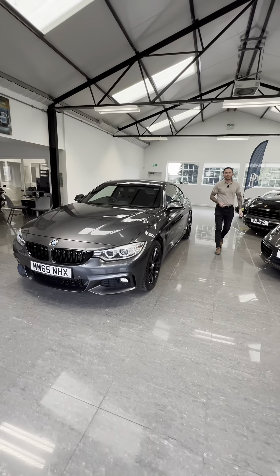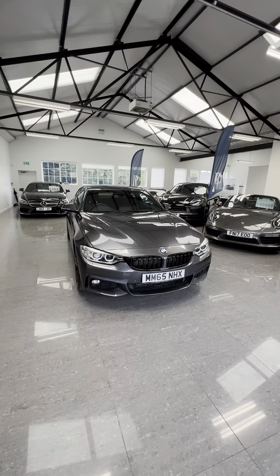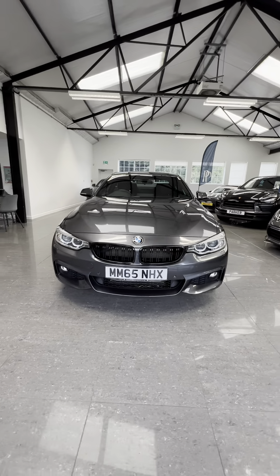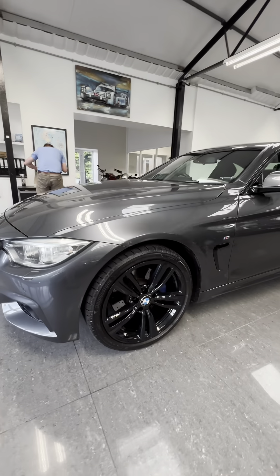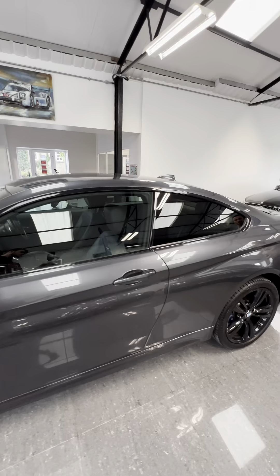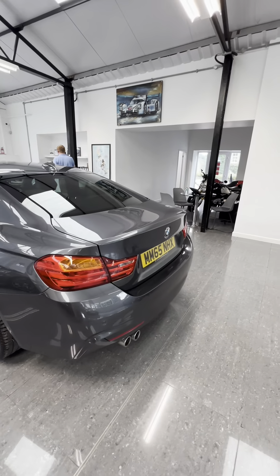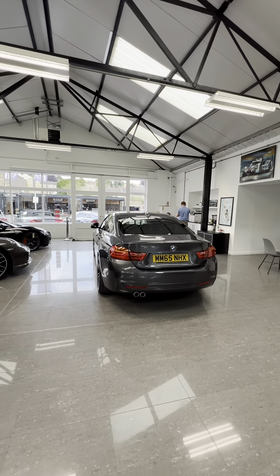What a fantastic value for money car this is — a 2015 BMW 420d M Sport finished in Mineral Gray. Starting at the front, you've got parking sensors, LED daytime running lights, gloss black kidney grills to match the 19-inch gloss black alloys, black window surrounds, and privacy glass to the back. It's a fantastic condition car and great value for money for under £12,000. LED rear tail lights and reverse parking sensors.